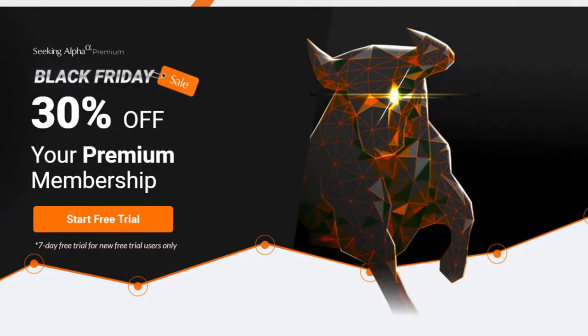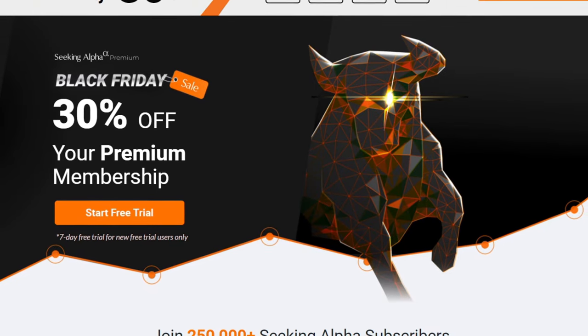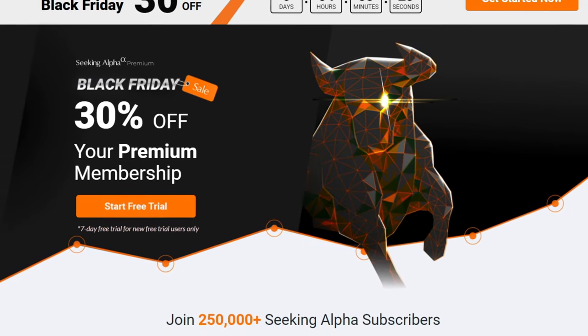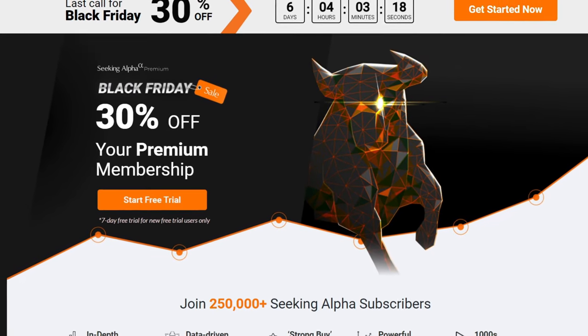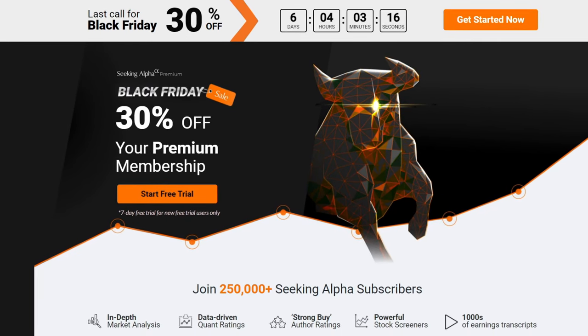By the way, don't forget that Seeking Alpha has a Black Friday sale going on until December 5th, where you can snag an annual subscription for 30% off their regular price of $239. You'll get a seven-day free trial and pay $167 after that if you use my affiliate link in the description below.